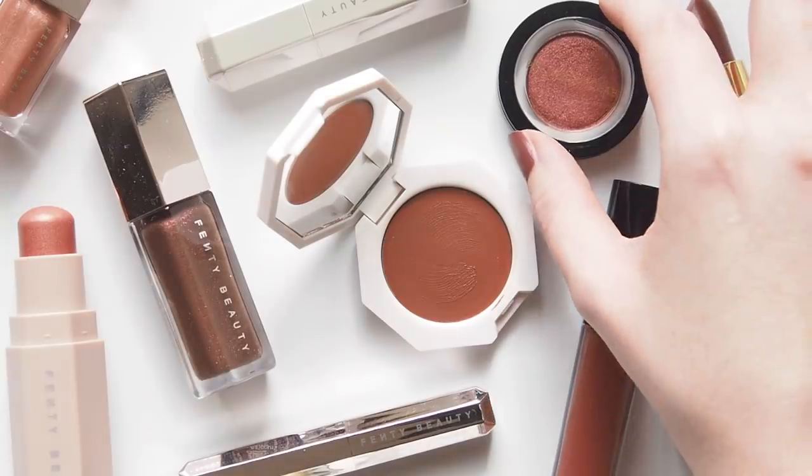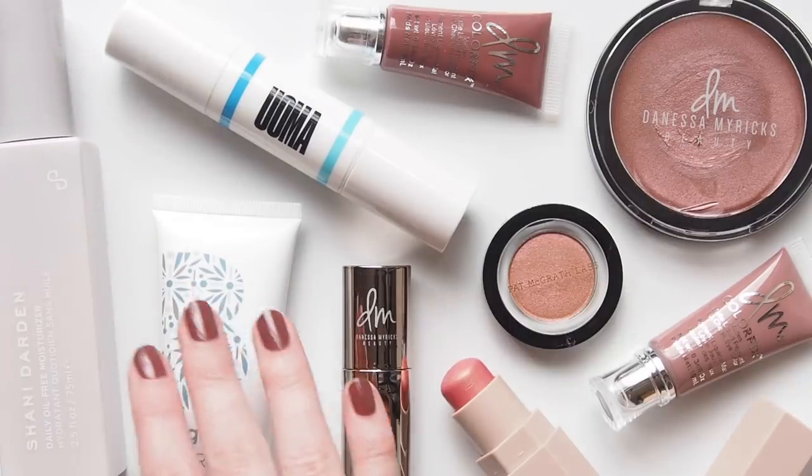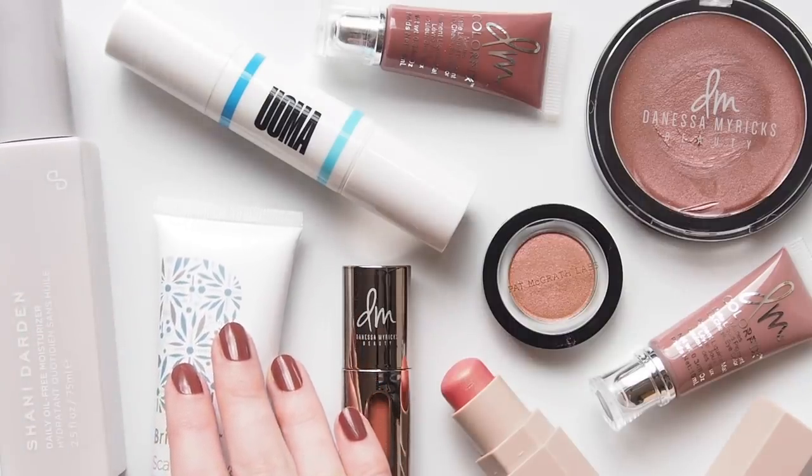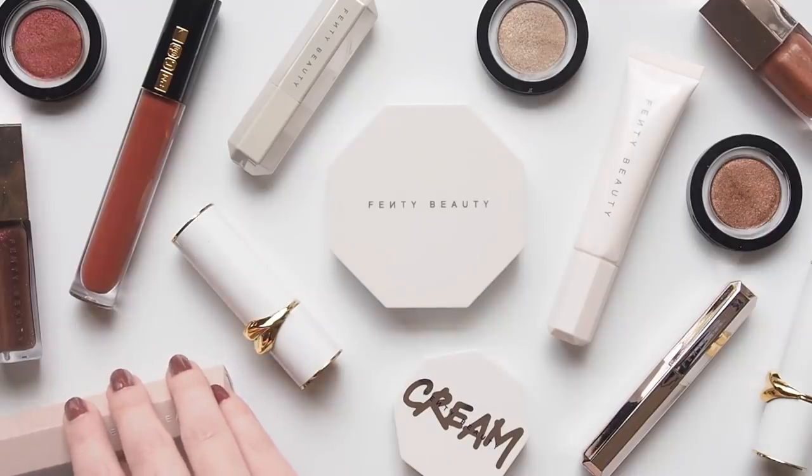Starting with two of my favourite black-owned brands, then sharing some skincare and hair companies, some more recent discoveries and plenty of minimal, multitasking makeup bits that fit my beauty style perfectly. So many fantastic new finds to share.